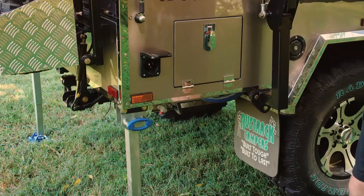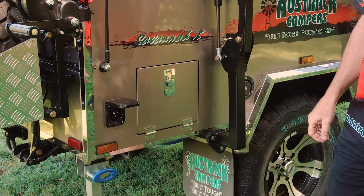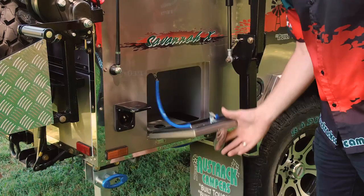There's a 240 volt inlet plug that runs through a 20 amp charger into 220 amp gel deep cycle batteries. There's also a 1500 watt sine wave inverter in there peaking at 3000 watts, so you can plug your appliances inside as well through the 240 volt outlets.